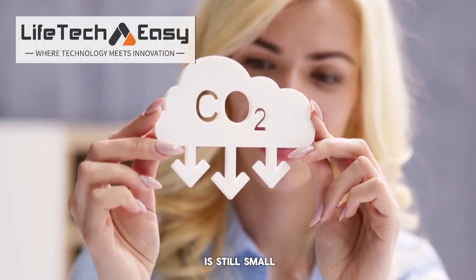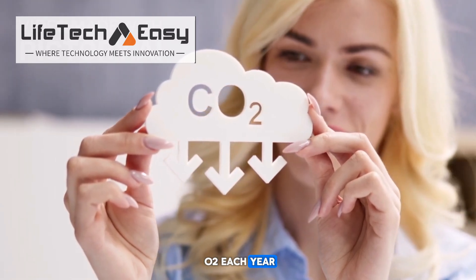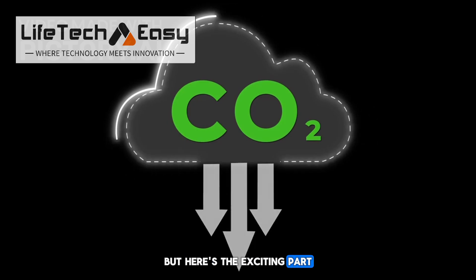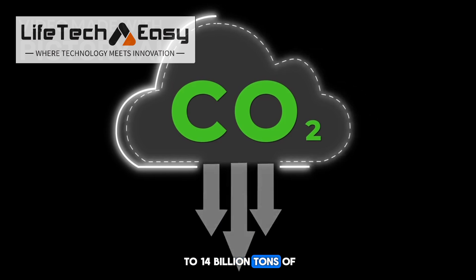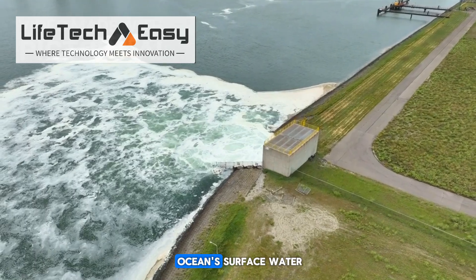Right now, the project is still small. It removes around 100 metric tons of CO2 each year — that's about the same as the carbon released by 100 transatlantic flights. But here's the exciting part: if they can expand this system and use clean energy to run it, they could remove up to 14 billion tons of CO2 every year, and that's just by treating 1% of the ocean's surface water.